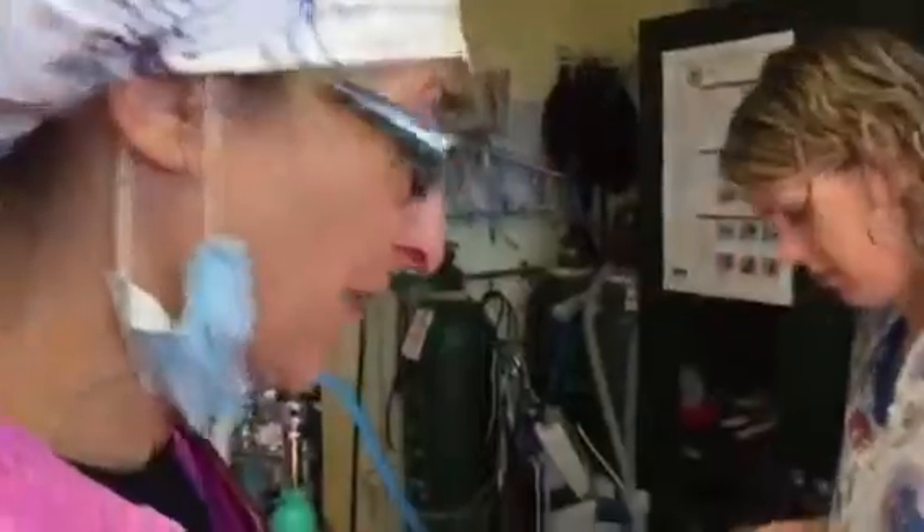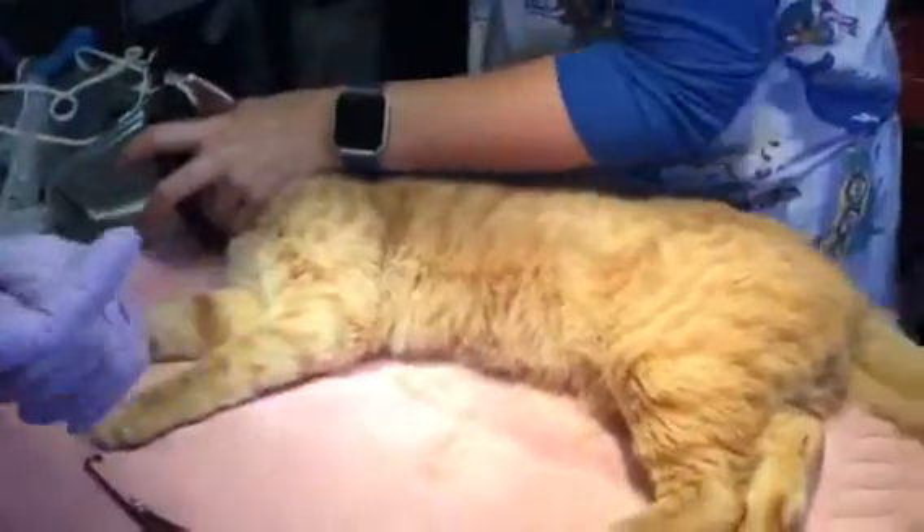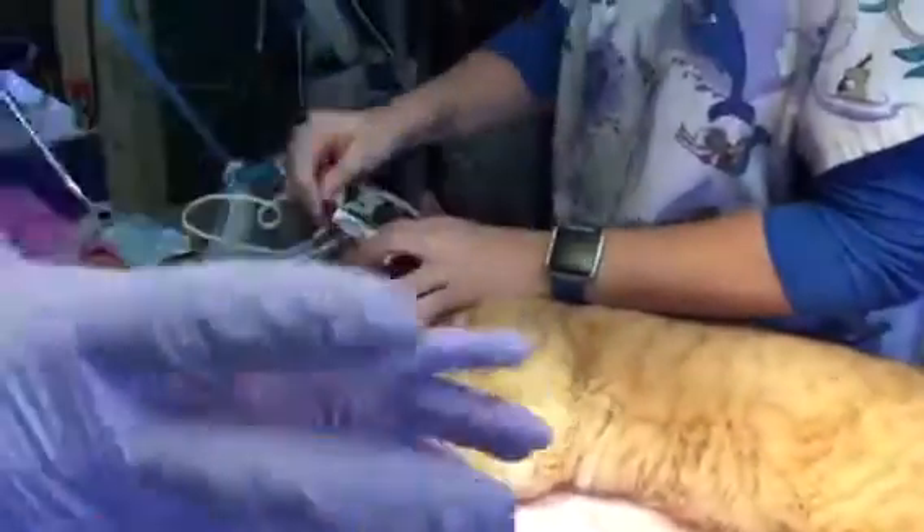Hi everybody, it's Dr. Magnifico from GSLVET and podly.com. This is a TNR kitty — we do these every once in a while. These are cats who have been out in the community; they get trapped, they get ear-tipped, we spay, neuter, we vaccinate, and then they go back out in the community.